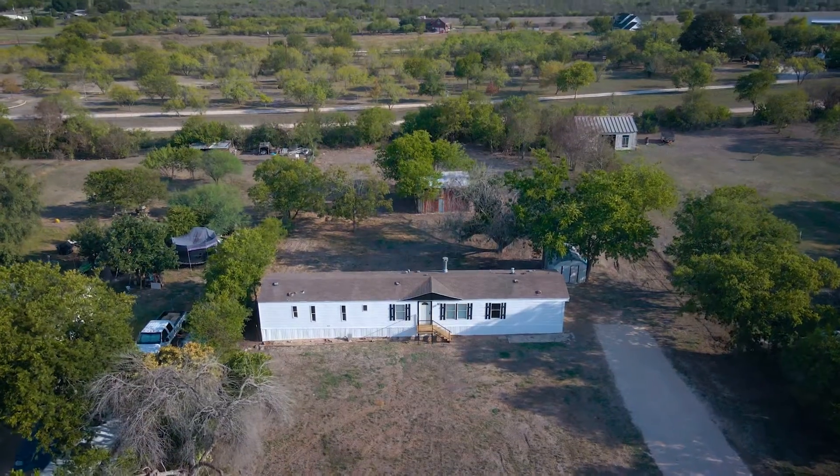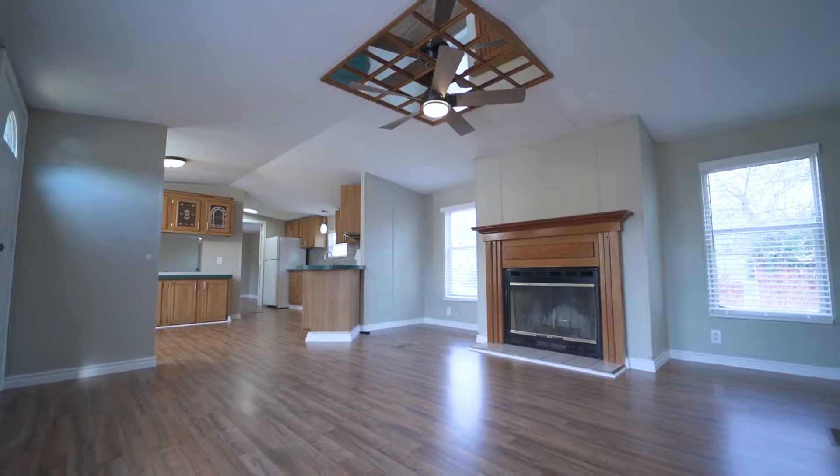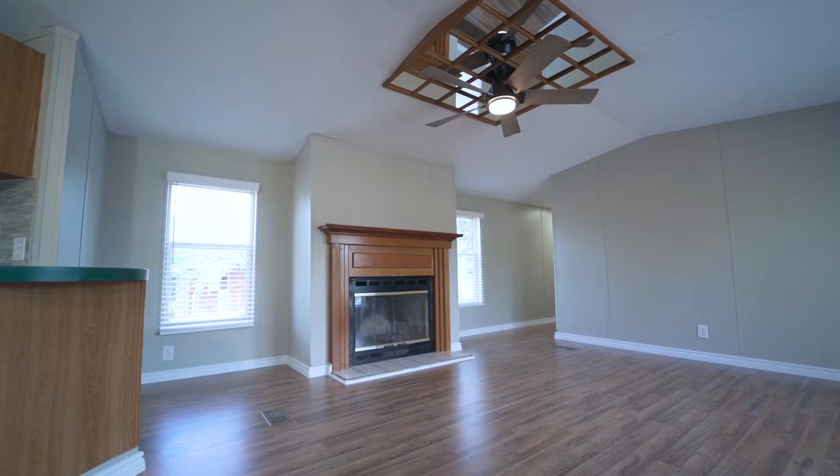Welcome home to 114 Cibolo Toll. At just over 1,200 square feet, this home boasts three bedrooms and two baths in a split floor plan.